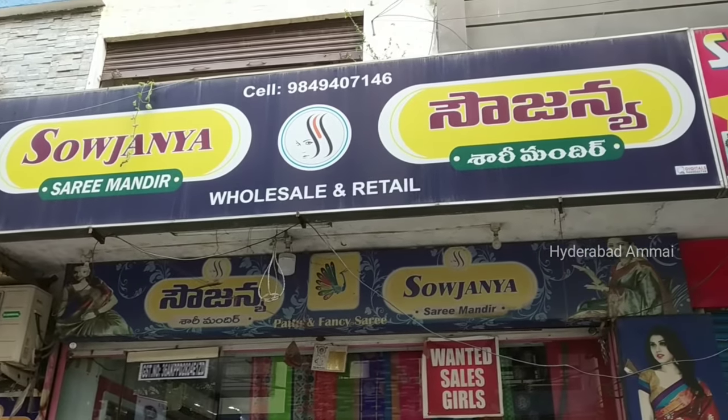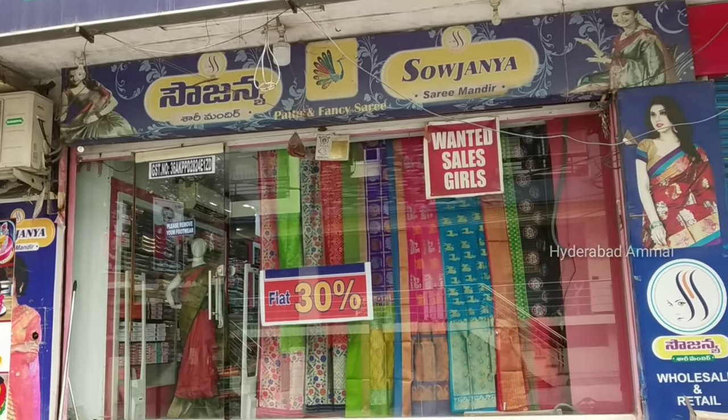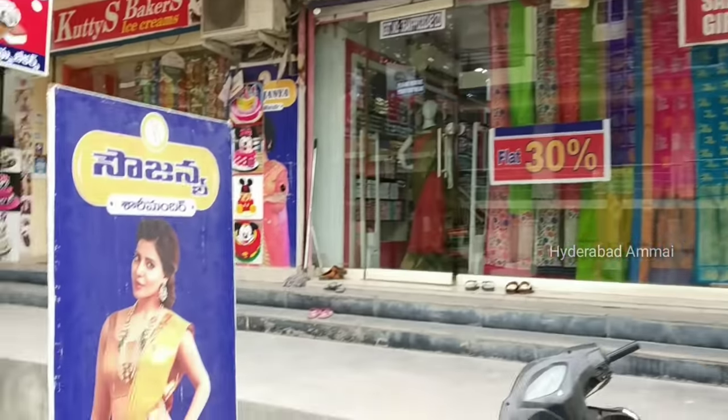Hello everyone, welcome back to my channel. Today we are going to show you the Sari Collections.